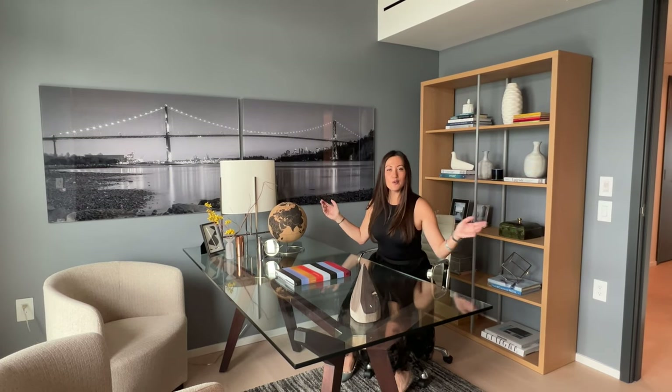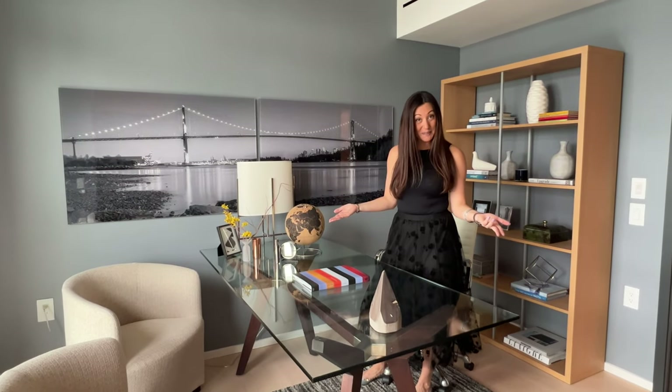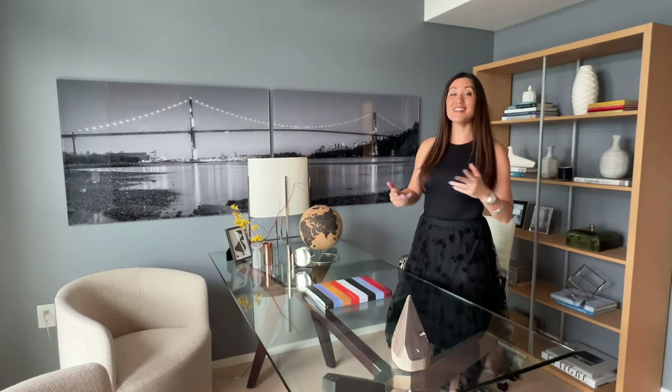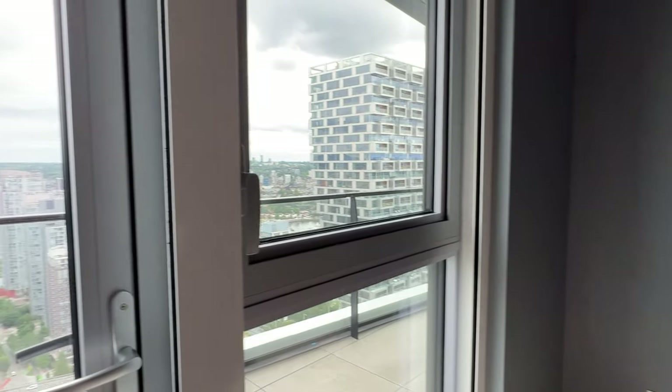Working from home is not a problem here. This room could be a bedroom — it has a great closet space — or it could be used as a den, as it's set up now. Of course, it has great views with its own balcony.